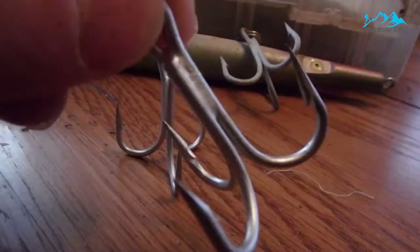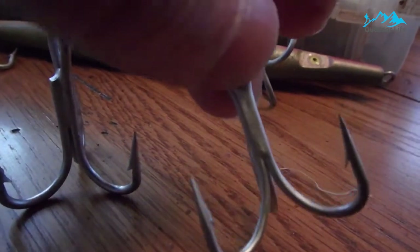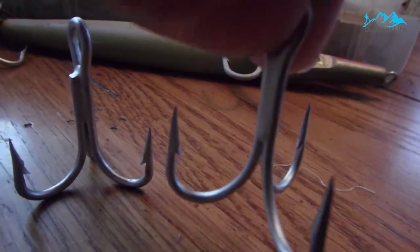The Durasteel coating has superior rust resistance and the highly reflective surface attracts the fish's attention. The treble hooks have a sturdy shank and the points and barbs have good sharpness. The solid, well-made ring eye makes it easy to attach bait to the hook.